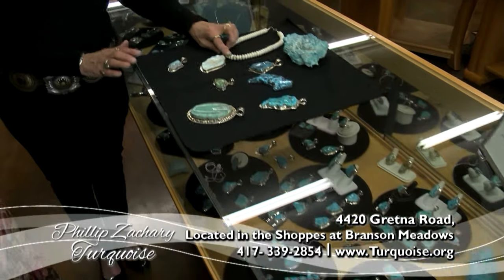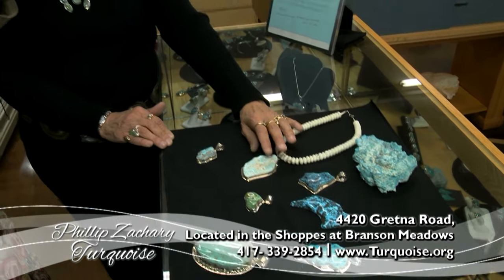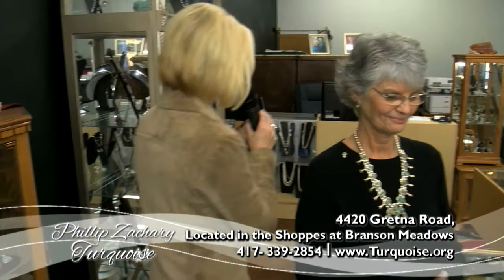The white is actually very rare, I understand. Yes, the white is very rare. It's also called white buffalo or sacred buffalo and it comes from the Dry Creek mines in Nevada. That's one of my favorites, I've got to say.